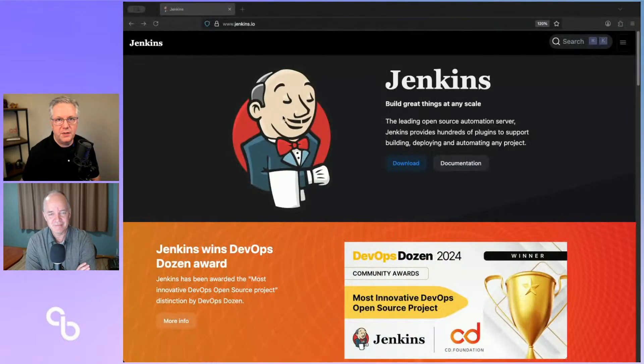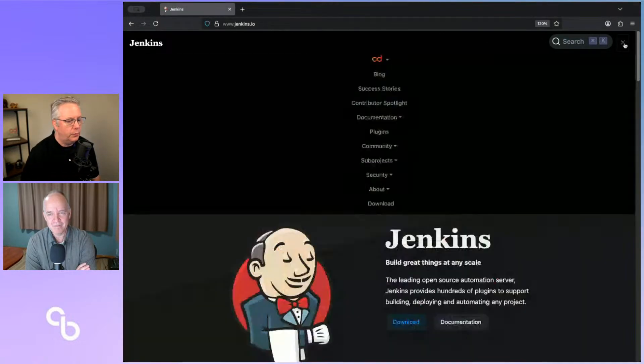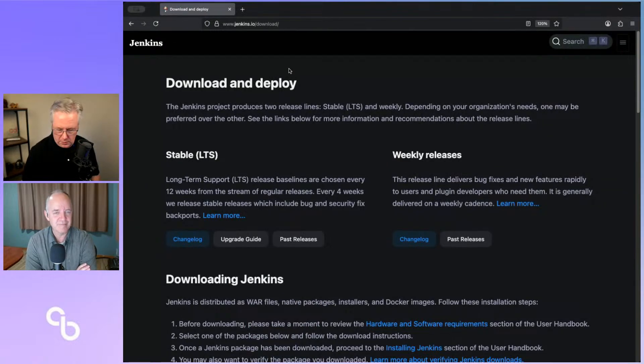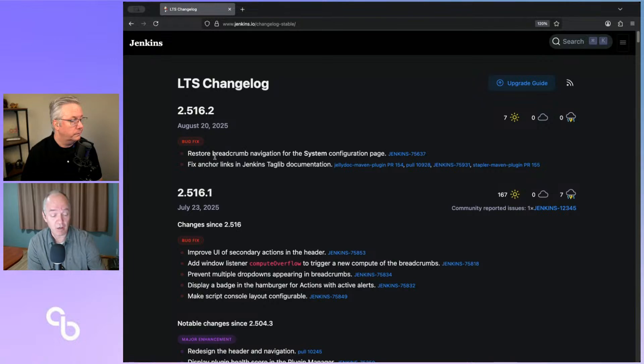Let's go and take a look at the release notes for this release. Starting at jenkins.io — yes, it is .io — go to download, then over to the changelog for LTS. We can see here there were just basically two bug fixes for this release. And only one of them is actually visible to an end user. The other one was purely a fix for our process that we used to generate API documentation. The real user-facing fix here is: restore breadcrumb navigation for system configuration.